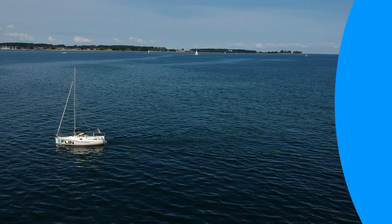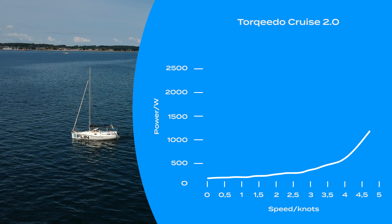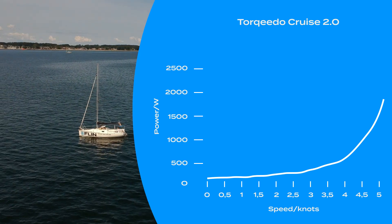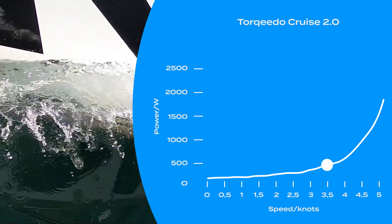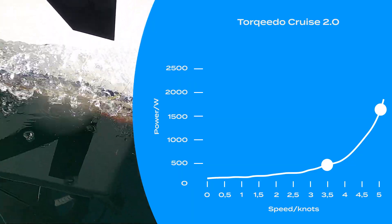The curve shows an exponential progression. That means if we drive slowly we need significantly less power than if we drive fast. For a speed of 3.5 knots we need about 500 watts. For a boat speed of 5 knots we need more than 1.5 kilowatts.